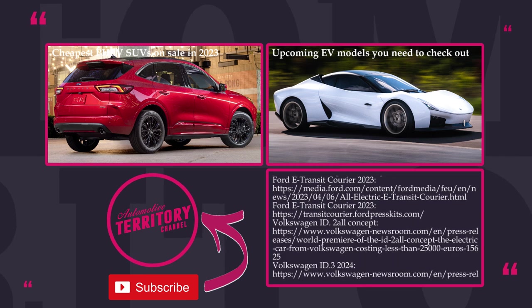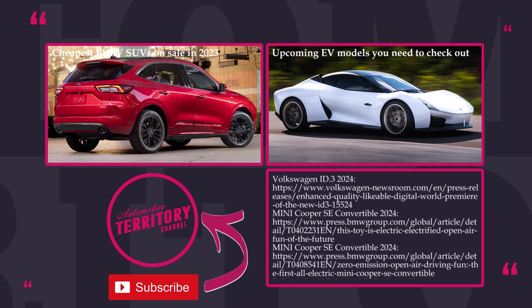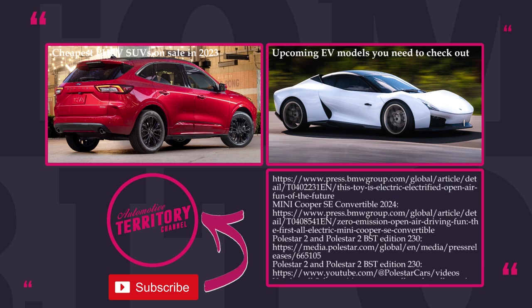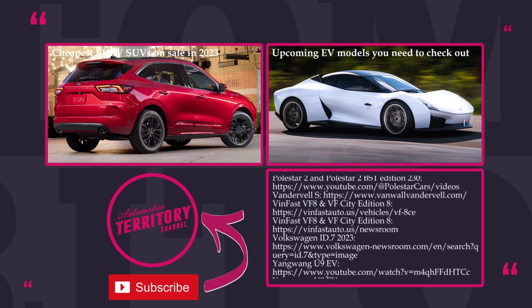Leave a comment below to promote the electric revolution, subscribe to Automotive Territory, and proceed to exploring the world of EVs with us. Like, share, and as always, may the Torque be with you!